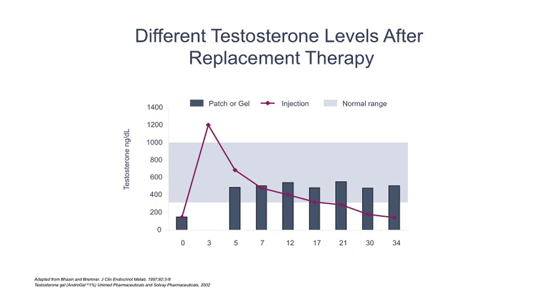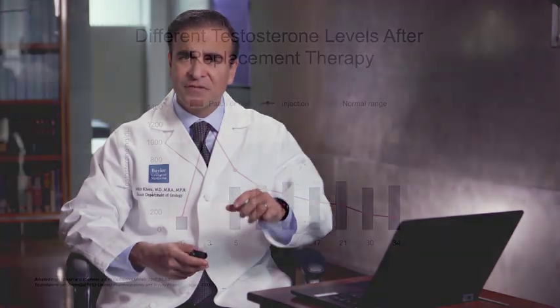what happens is you get a spike in the testosterone level roughly on day three, and then you get a crash, typically roughly around day 14 to 21. When you use the injectables more frequently at smaller doses, you don't see these large peaks and troughs. Also, the gels and the patches tend to have a more stable testosterone level.